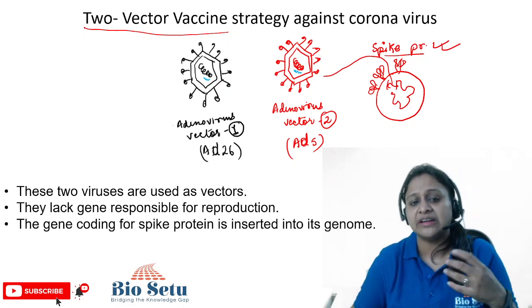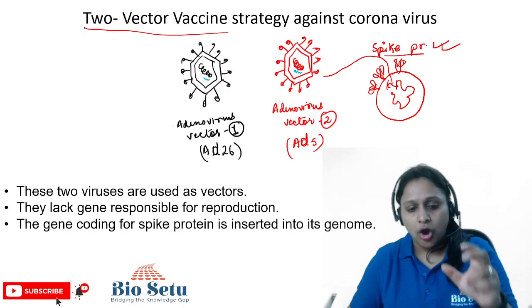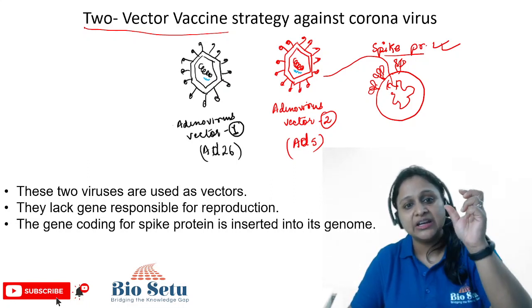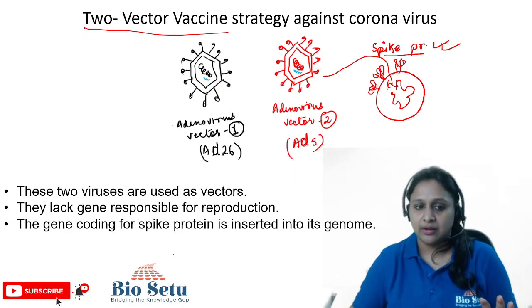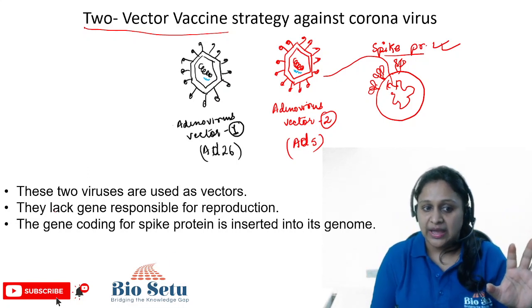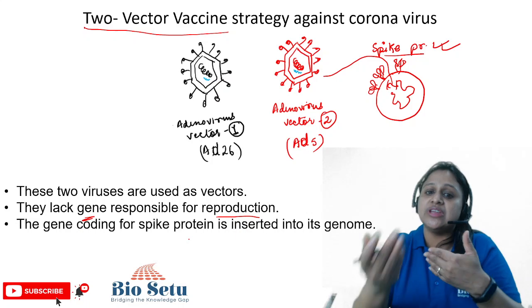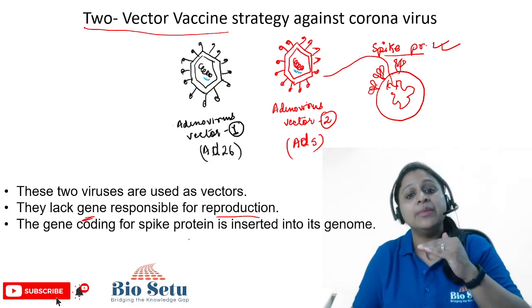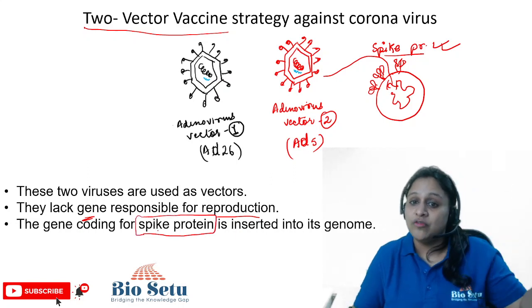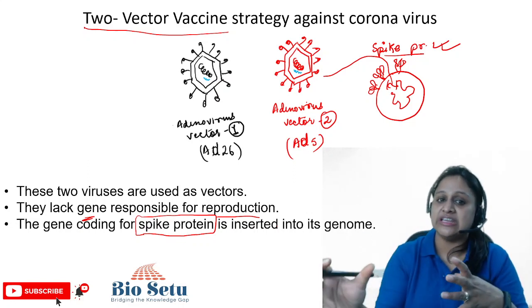The vector is simply the delivery vehicle — like a taxi. You can think of it as: you have booked a taxi, you are sitting in the taxi, and you are going to your desired location. So the vector is that taxi which carries our gene of interest — our desired genome — to reach our desired location, that is, our body. This vector does not cause any harm. Importantly, this vector virus cannot reproduce or make copies of itself, which is why it is safe. We have added the gene of the spike protein — the surface protein — into this vector, and we are going to use it as a vaccination system.